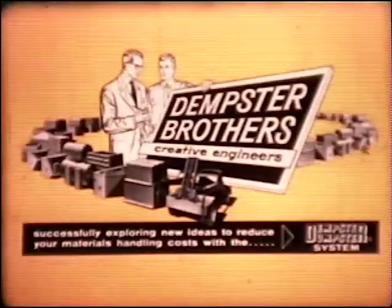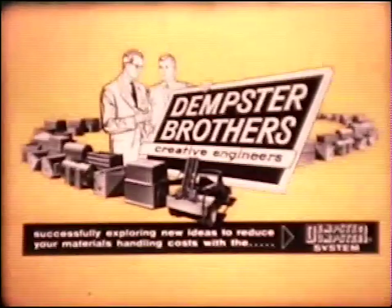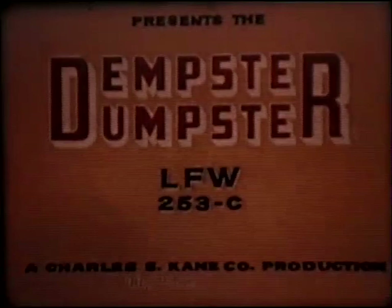Dempster Brothers, creative engineers, successfully exploring new ideas to reduce your materials handling costs with the Dempster Dumpster System, presents the Dempster Dumpster LFW-253C.